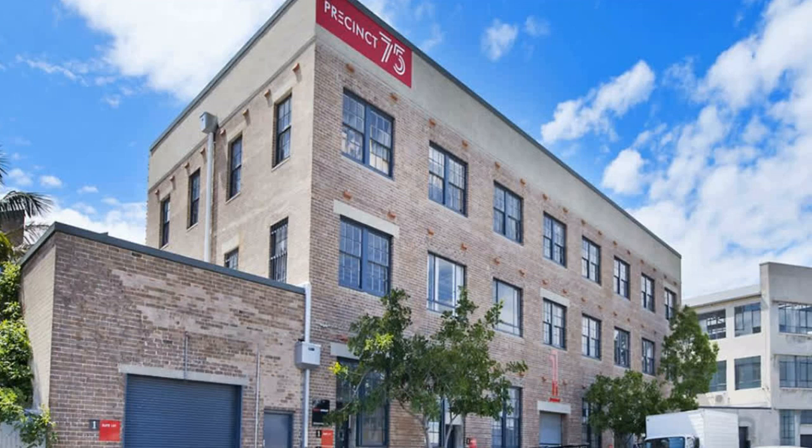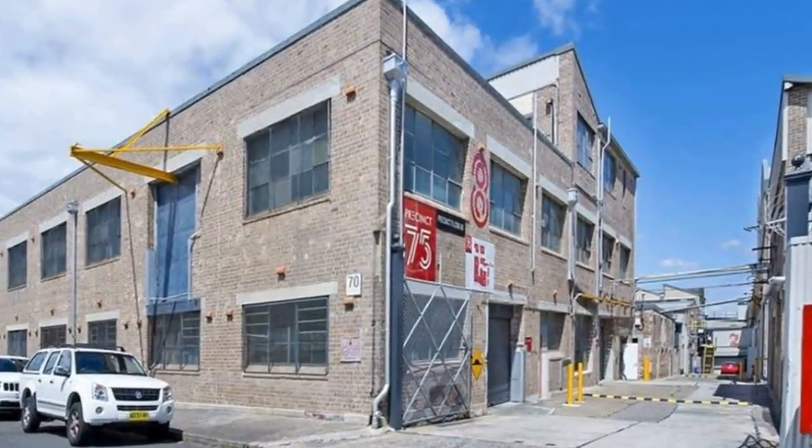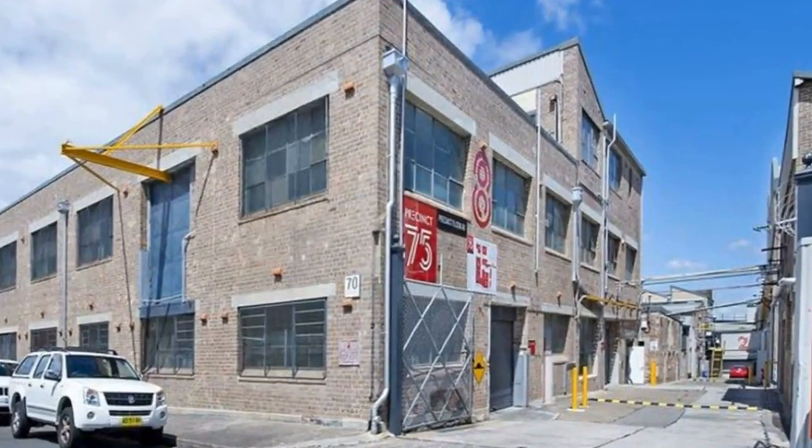High-speed internet is immediately available, there is free on-site parking, and Sydenham train station is only a six-minute walk away. For more information or if you would like to inspect this property, feel free to give Dean's Property a call today. For more property matches, visit www.deansproperty.com.au.